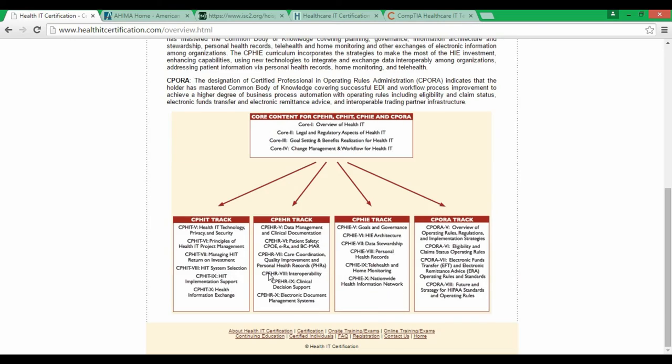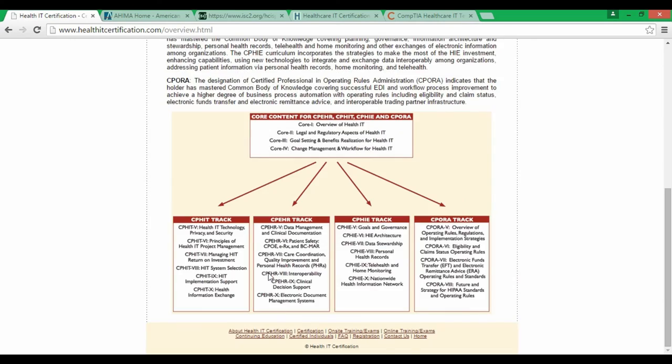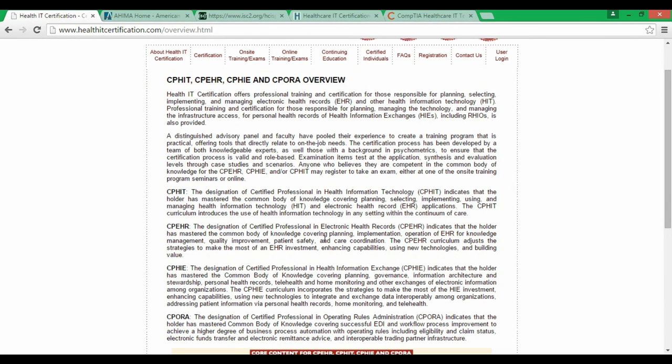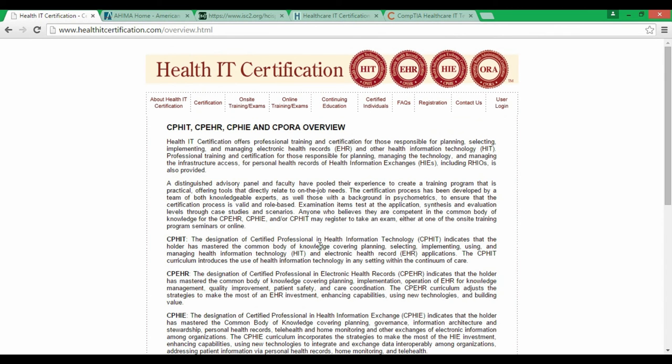The exam is $495, which is quite expensive, but if you take it as part of a training package they may offer a discount. Some hospitals and clinics list CPHIT on their job descriptions, so it means they are looking for someone with that certification. It's still a good certification. Don't be put off by the outdated website design — focus on whether the certificate is recognized or not.